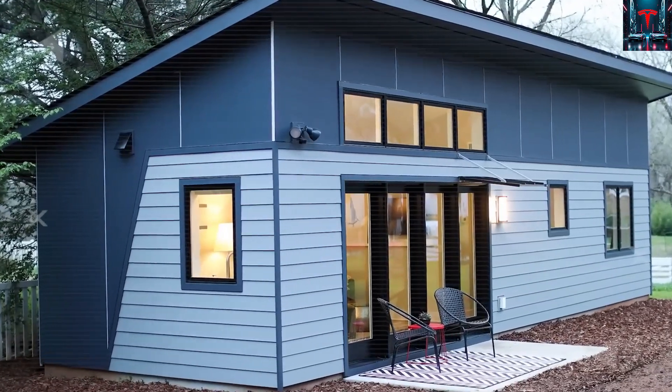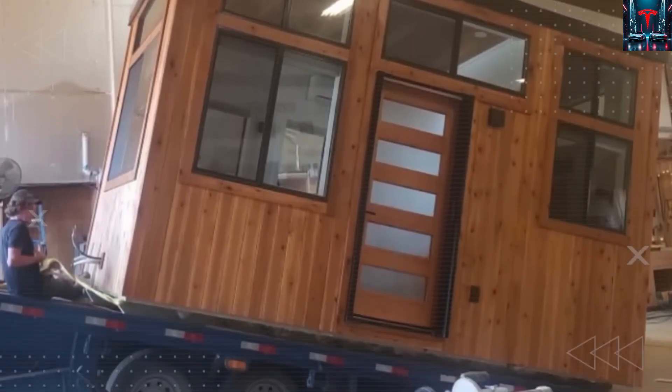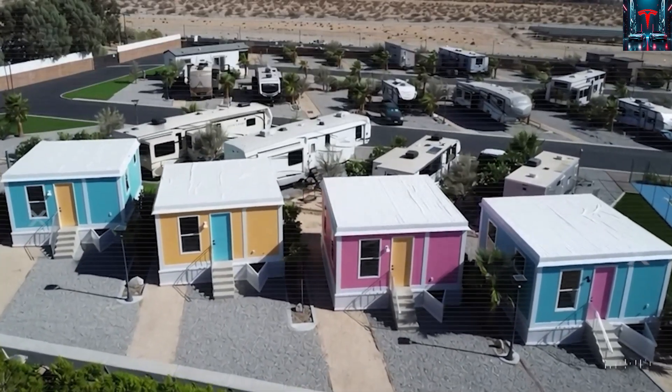In this video, we'll break down the numbers, the policy conflicts, and the economics behind this small but powerful idea. Tesla's tiny house is more than just a structure — it's a symbol of what happens when engineering pushes back against regulation.